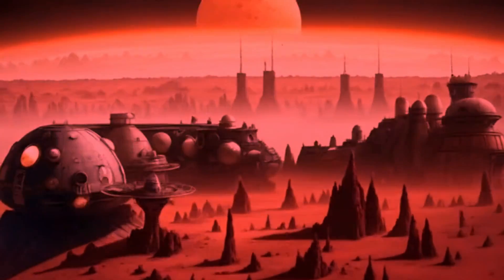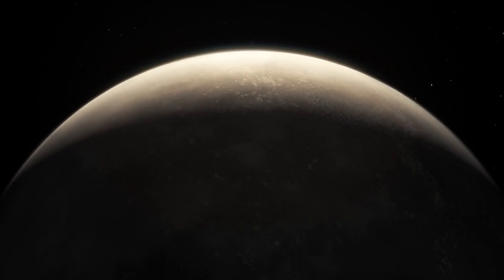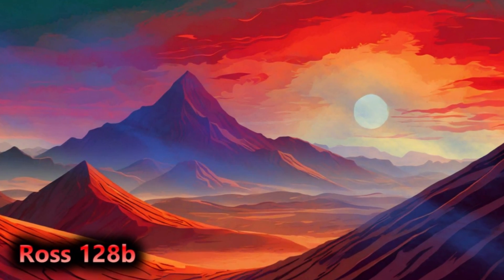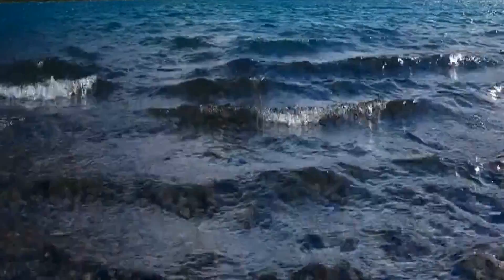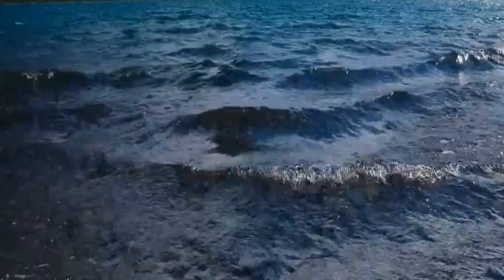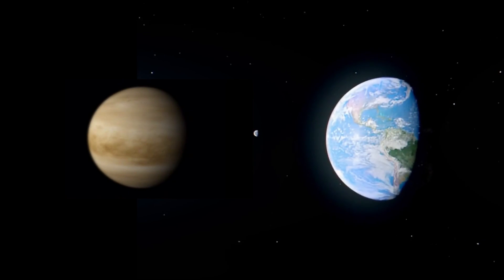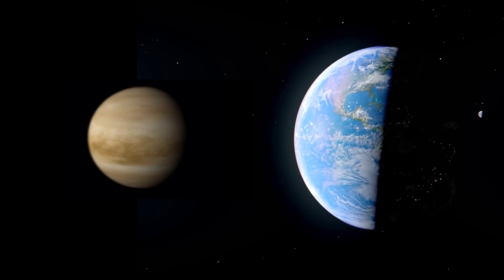Ross 128b, the exoplanet in orbit around the star, is actually the nearest exoplanet around a relatively quiet red dwarf, and so it's considered one of the best candidates for habitability. The planet itself is only 35% more massive than Earth, and receives only 38% more starlight, and it's expected to be a temperature suitable for liquid water to exist on parts of the surface. If it has an atmosphere — which given its higher than Earth mass does seem fairly likely — it could have held on to something. The only two rocky bodies in our solar system with thick atmospheres, Earth and Venus, are both smaller than this world, so it seems fairly likely it could hold on to at least something.